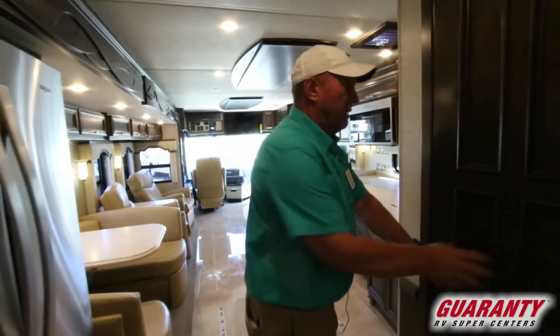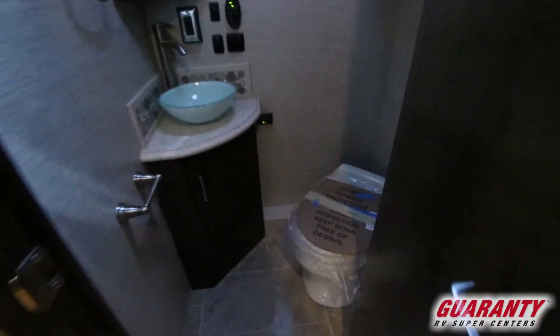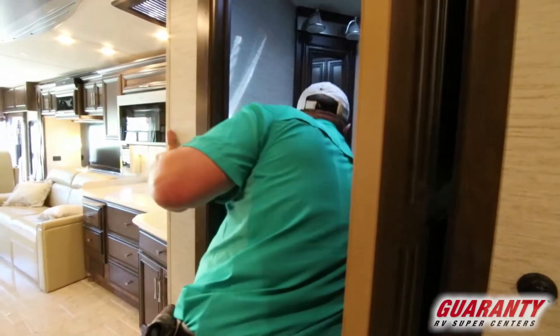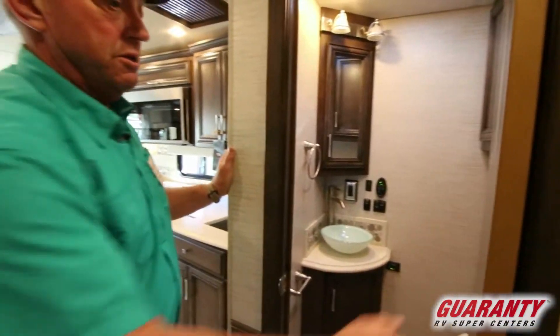Across the hall here you have a second bathroom — a half bath. It's a little guest bathroom.